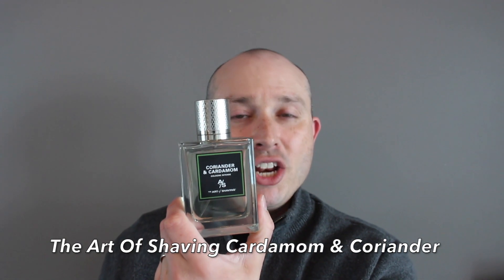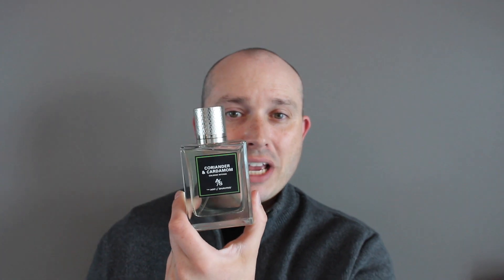The Art of Shaving Cardamom and Coriander — this fragrance was actually launched in 2016. It's classed as a spicy aromatic, and believe me, that really does it; that is the perfect classification. The top notes are black fern, orange, and bergamot with mint, clary sage, and lavender, and the base is coriander, cardamom, gentiana, and nutmeg.